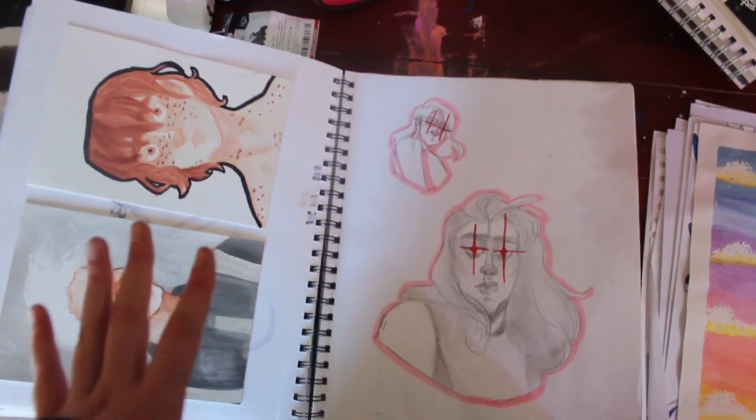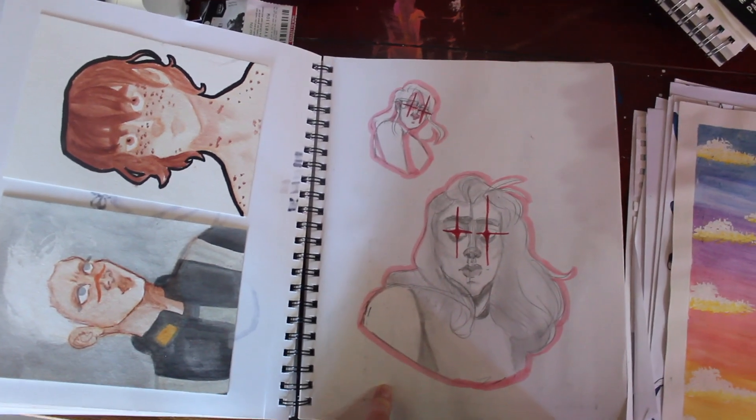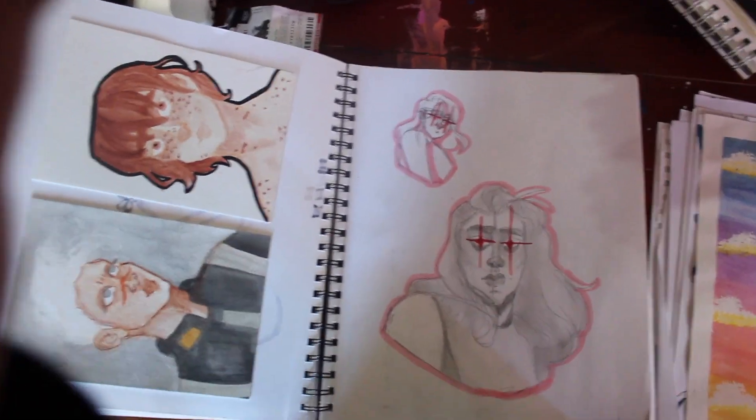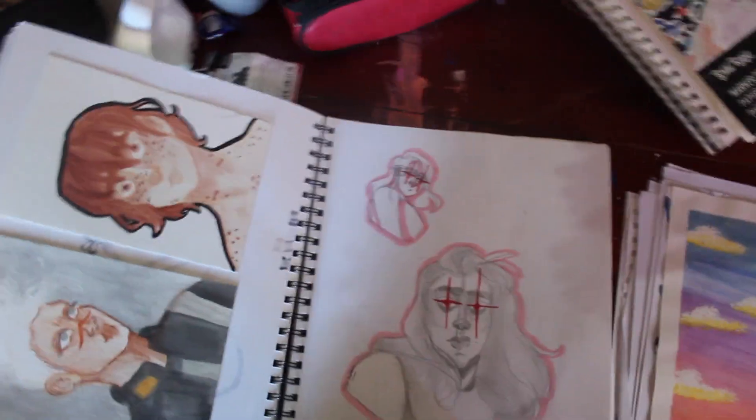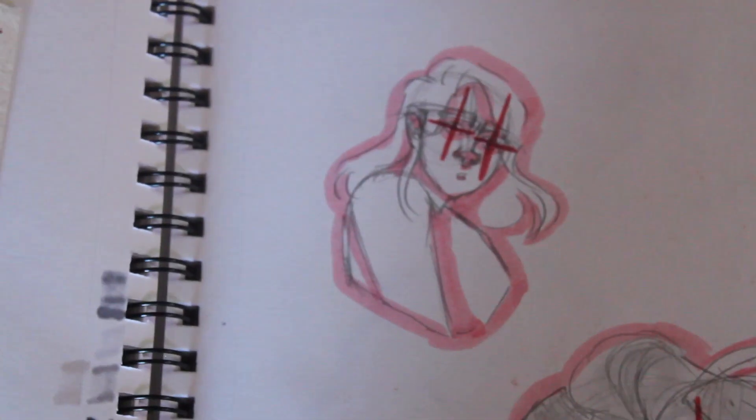Shiro and Matt from Voltron, respectively. This was for the prompt word 'hangry' for that challenge. And I frickin' love this little guy. Hi cat!